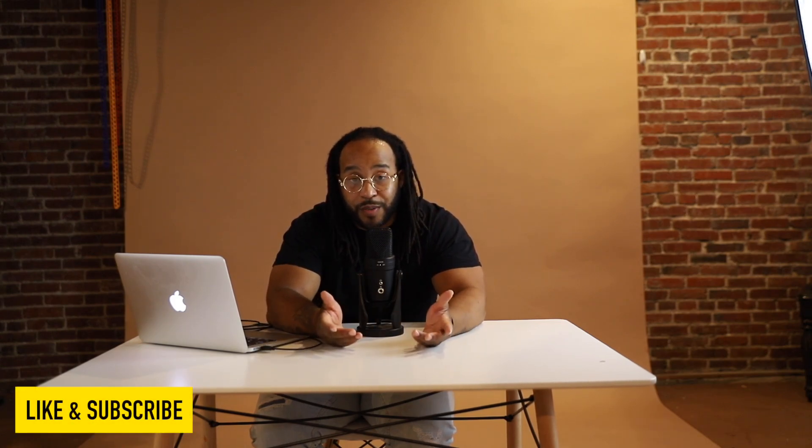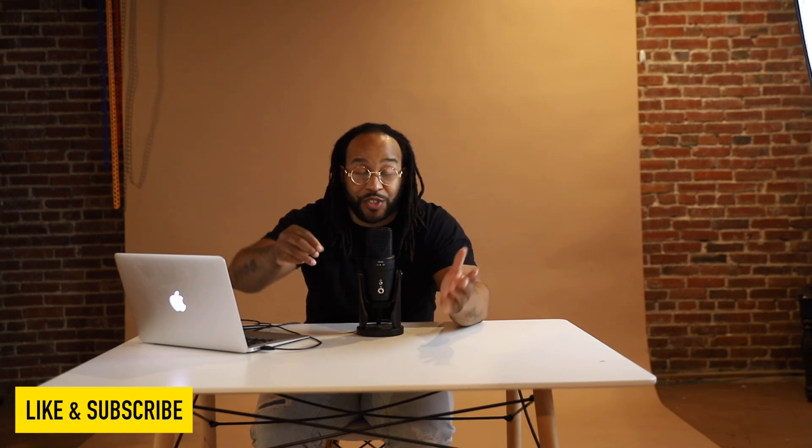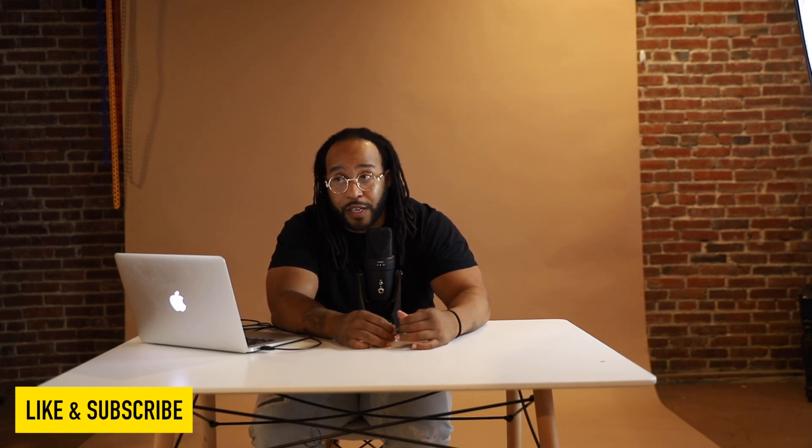I hope y'all been good, hope y'all been grinding. Make sure you put in the comments what y'all been doing — because I missed you. That's it for this episode. Keep grinding, elevate, motivate. Peace.